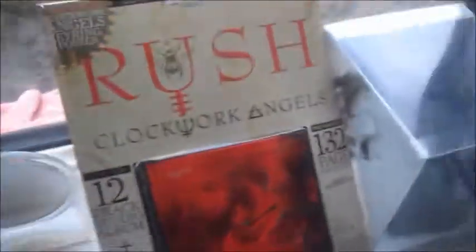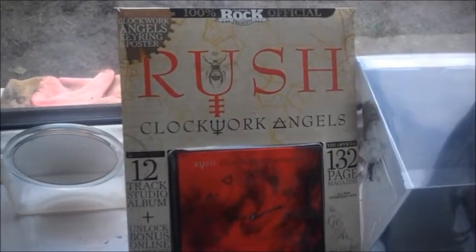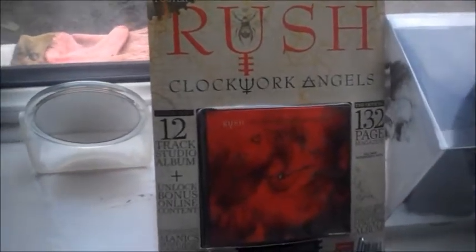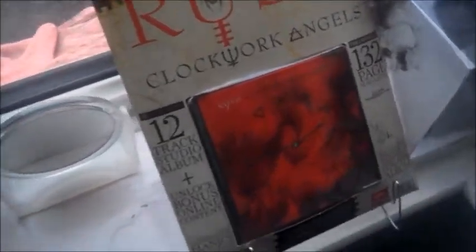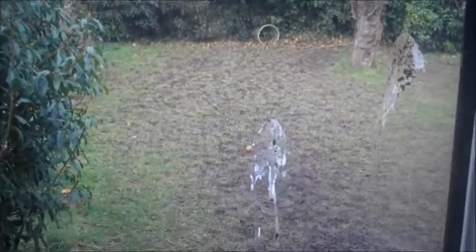And here is my Batman Arkham City special edition, 360 version — great game. There's my Rush Clockwork Angels Classic Rock Fan Pack. I'm a big fan of Rush, so I've put that on display. It's just a random mirror. And there's the door to get out to the back garden, which is absolutely knackered.